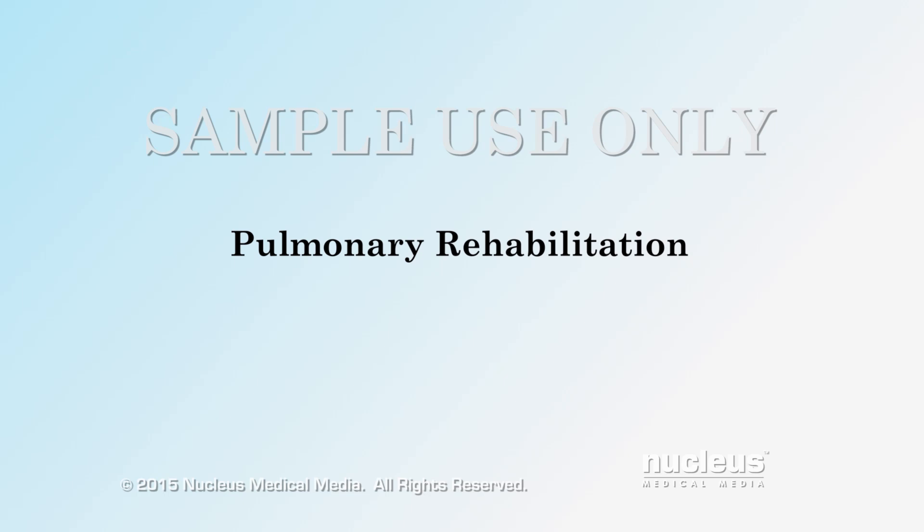You or someone you know may have an ongoing pulmonary or lung disease. This video will show you how a pulmonary rehabilitation program can help you live better with lung disease.